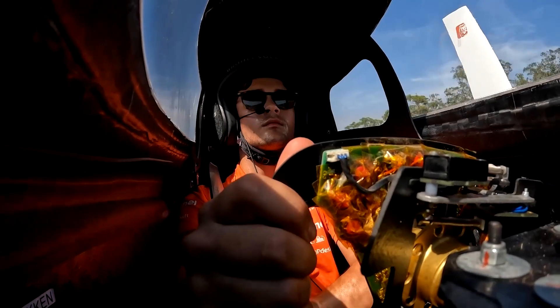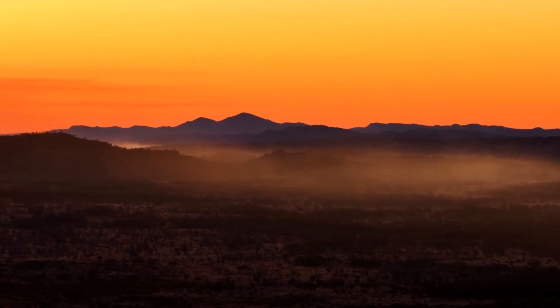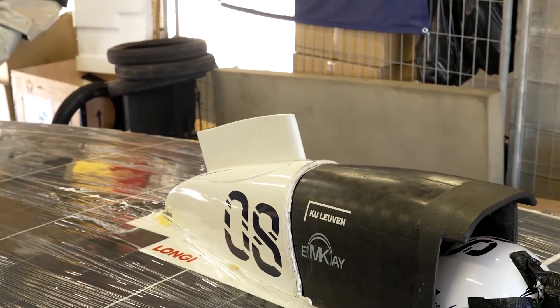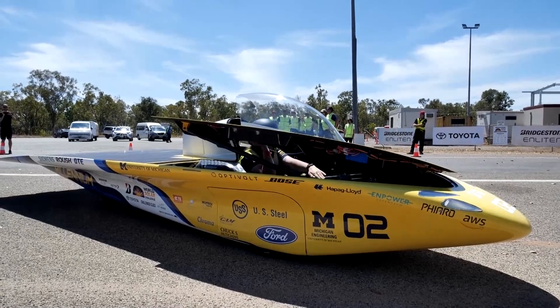For the first time, the race is taking place in the winter with an estimated 20% less sun. It's prompted teams to take it up a notch, with several turning to high-tech fins, which help harness crosswinds on their ultralight aerodynamic designs.